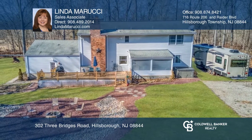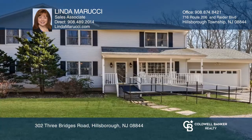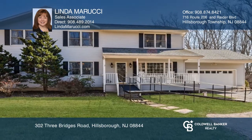Welcome to this home where peace and serenity meet convenience. Linda Marucci can tell you more.